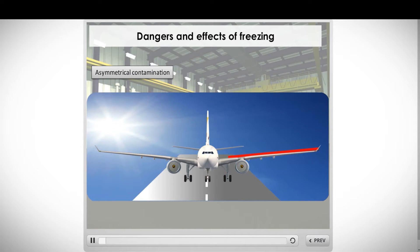In this example, the wing in the sun is free of any contaminant. The other wing is covered in ice. During takeoff, an asymmetrical lift will appear, shifting the plane to the left and making it uncontrollable. This is what caused the Birmingham crash.